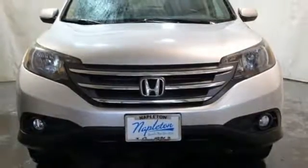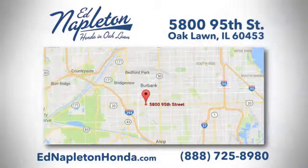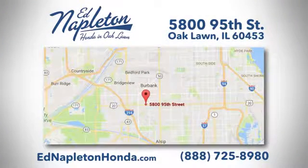Take it for a test drive today. You can see why Ed Napleton Honda of Oaklawn is different from the competition. Call, click, or stop in today. We're located at 5800 95th Street in Oaklawn.